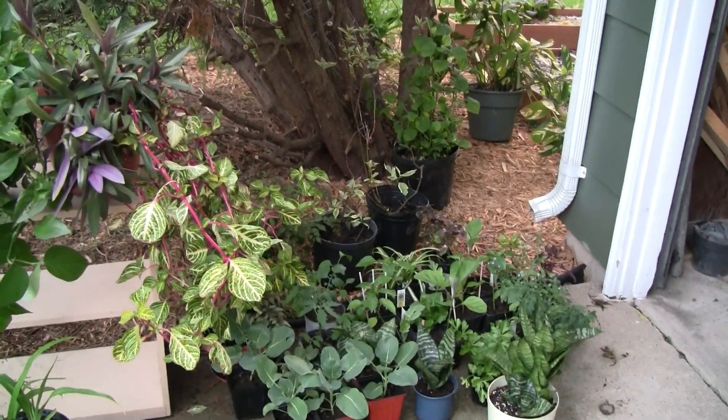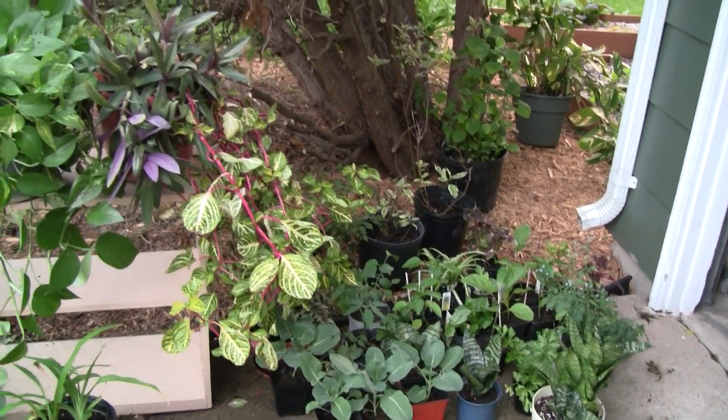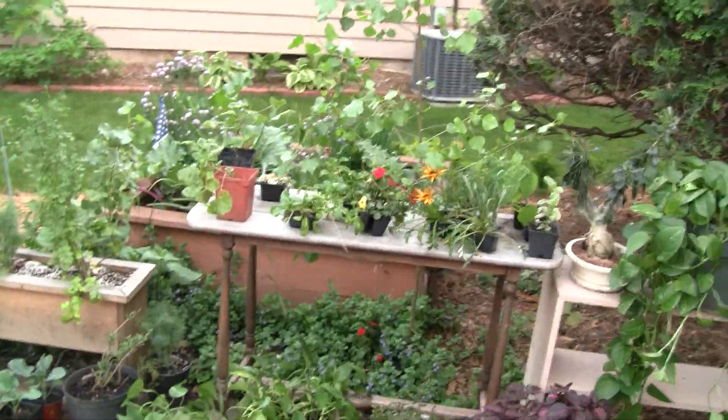Quick update on the outdoor plants. I think today is the 4th of June, 2011.